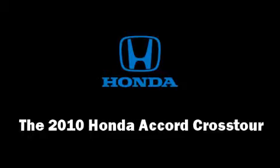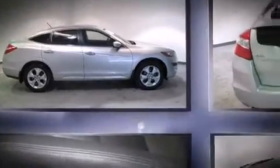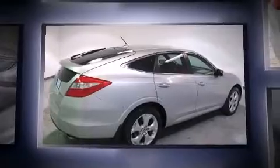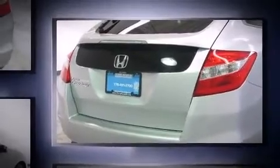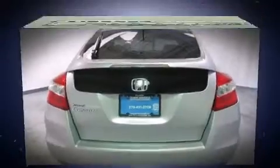Get excited about the 2010 Honda Accord Crosstour with just over 40,000 miles on the odometer. This four-door sport utility vehicle prioritizes comfort, safety, and convenience. It features a front-wheel drive platform, an automatic transmission, and the 3.5 liter six-cylinder engine.